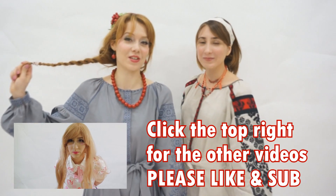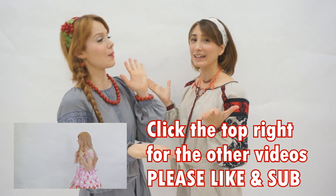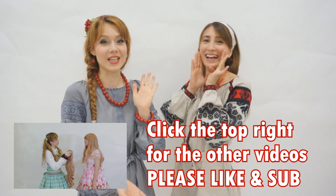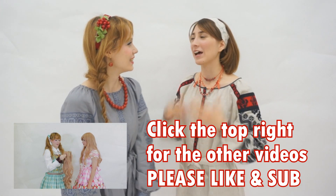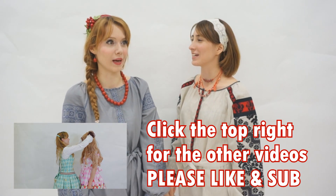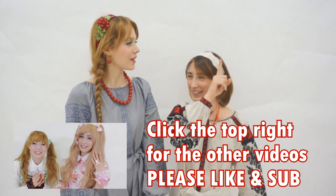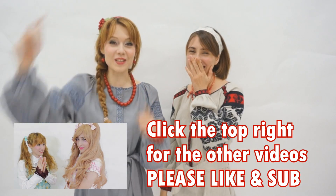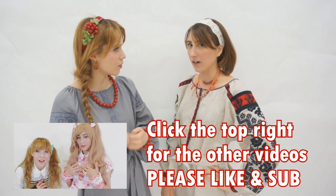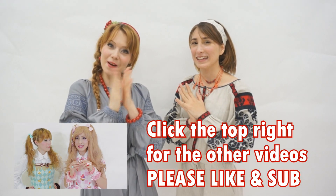We both actually wear traditional outfits now! The transformation into this one is on Izumi-chan's Japanese channel, which is called the Tori-chan channel. Link is on the top right as well - so if you want to see the transformation into that in lots of detail, it's all in Japanese. We use English sometimes too. So that's it - top right as well, so if you want to find out about that, come here!